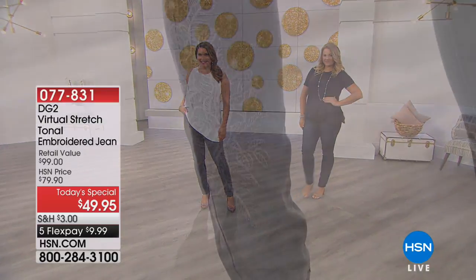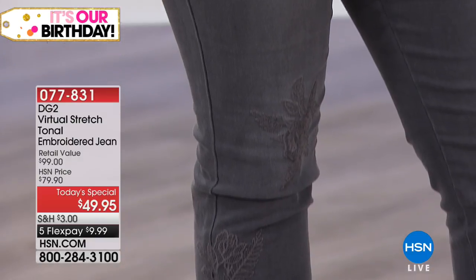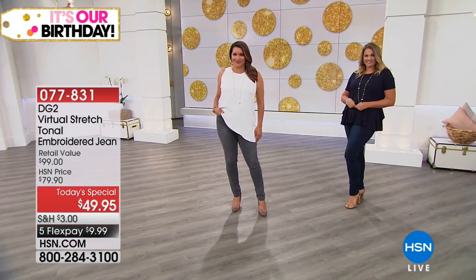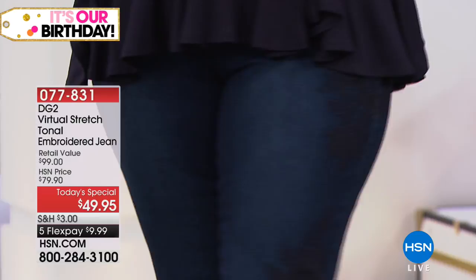I've been waiting for a look at today's special from our very own jean queen here at HSN. It's the very first ever all-tonal embroidery jean — today's special from our very own Diane Gilman. We have a today's special price of $49.95, and we have five flex pay.